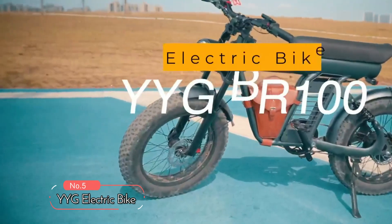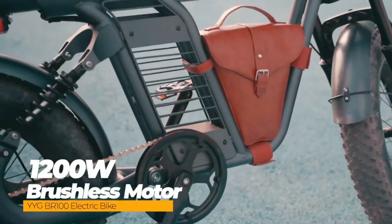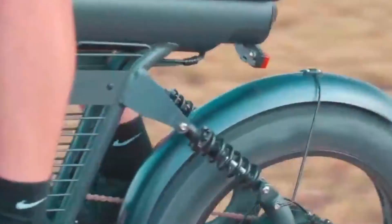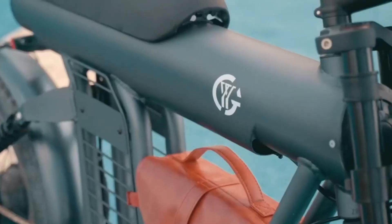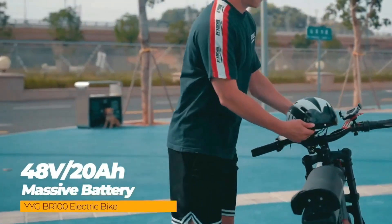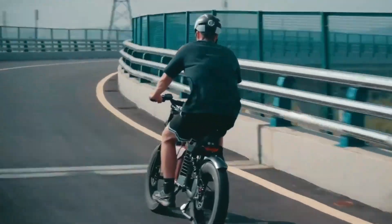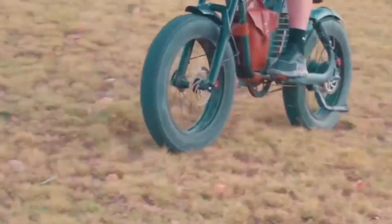At number five on the list is the YYG electric bike. Equipped with a brushless 48-volt, 1,200-watt high-speed motor, this bike offers strong power and climbing capabilities. It can easily tackle off-road, steep stone paths, and mountainous terrains with ease, making it a reliable choice for adventurers. The 48-volt, 20-amp-hour large-capacity removable lithium-ion battery can be fully charged in just five to six hours, covering a range of 35 to 50 miles in throttle mode to 50 to 80 miles in pedal assist mode per full charge. The battery is UL-certified and IPX5-rated, ensuring safety and protection against water damage.